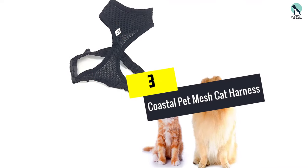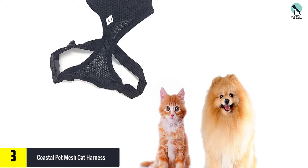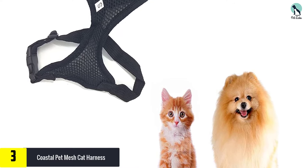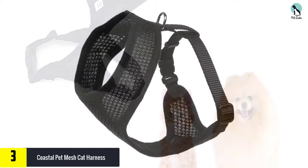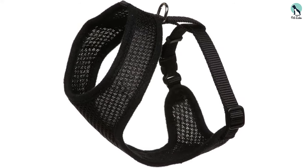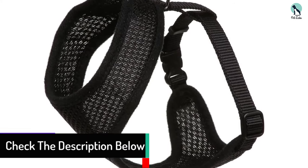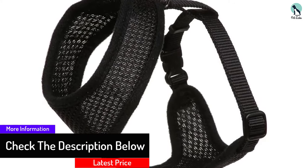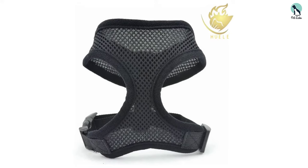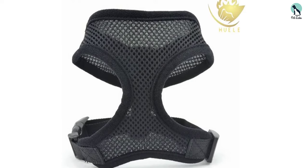At number 3, we have the COASTAL PET Mesh Cat Harness. A super lightweight choice, this mesh cat harness from COASTAL PET is a great midway option between confident kitties and coy cats. Made with breathable mesh and coming in at a shocking 0.8 ounces — the lightest of our options — this would be perfect for the warmer months or cats who live in sunnier states. There's also an easy-to-use D-ring attachment around the adjustable chest strap, finished with a snap lock buckle, giving you both security and flexibility. It's available at a great price, but note that this comes as a standalone vest, so you should check out the best cat leash before buying.